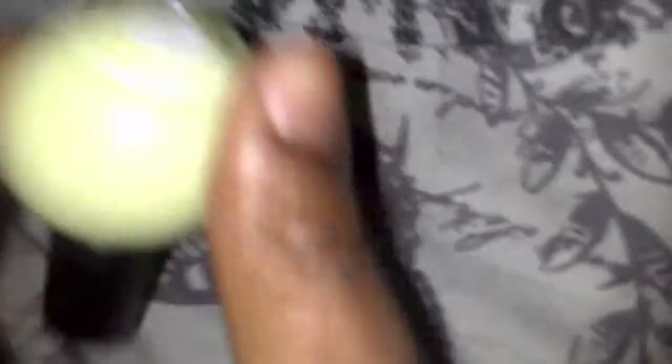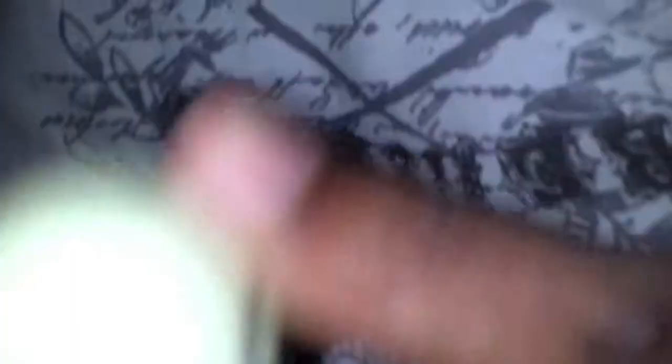Yeah so it's dark right now in my room. Why am I whispering? It's like 9 o'clock. But yeah, I was trying to test this out and this is what it looks like. I think it glows with the bottle but it doesn't really glow on your nails.